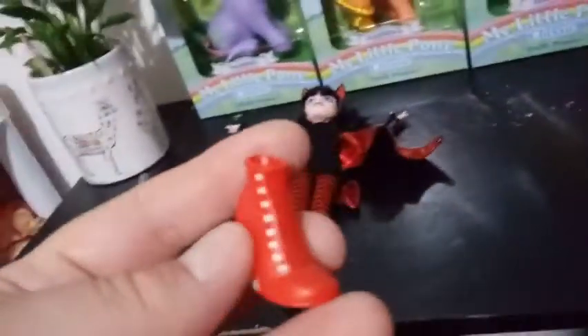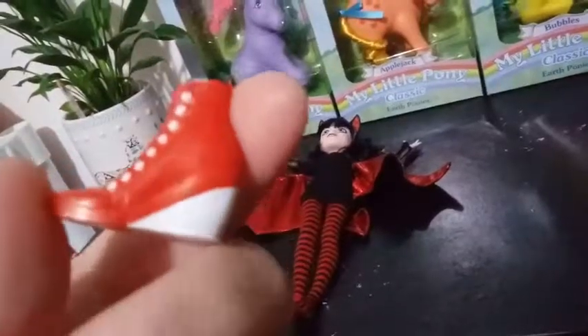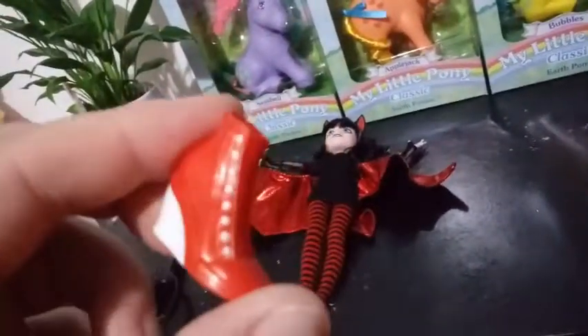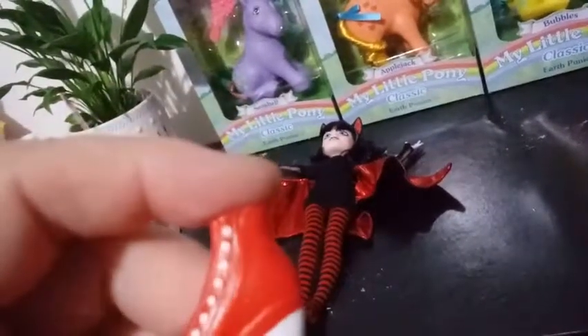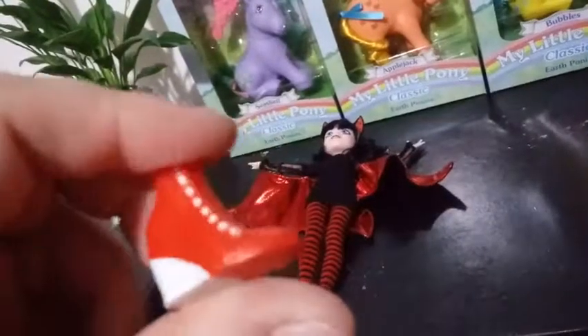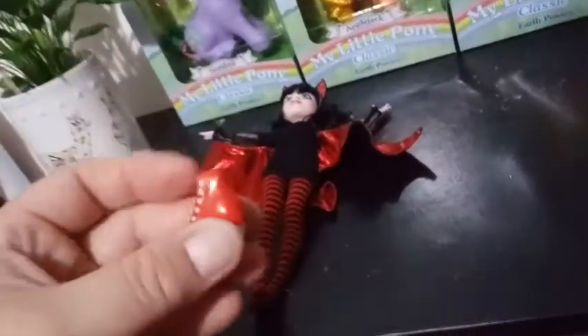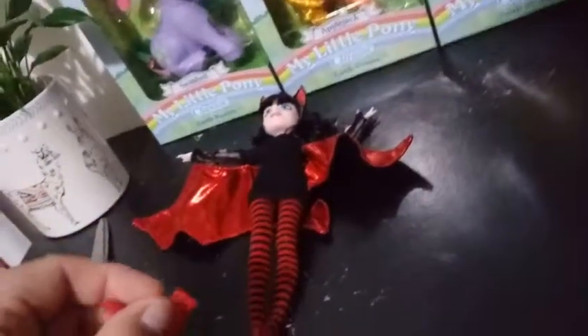She's also wearing thigh-high socks that are red and black stripes. She has shoes that come separately — red wedged high tops with white detailing on the eyelets and heel. They have a slit in the back so they slip on pretty easily.